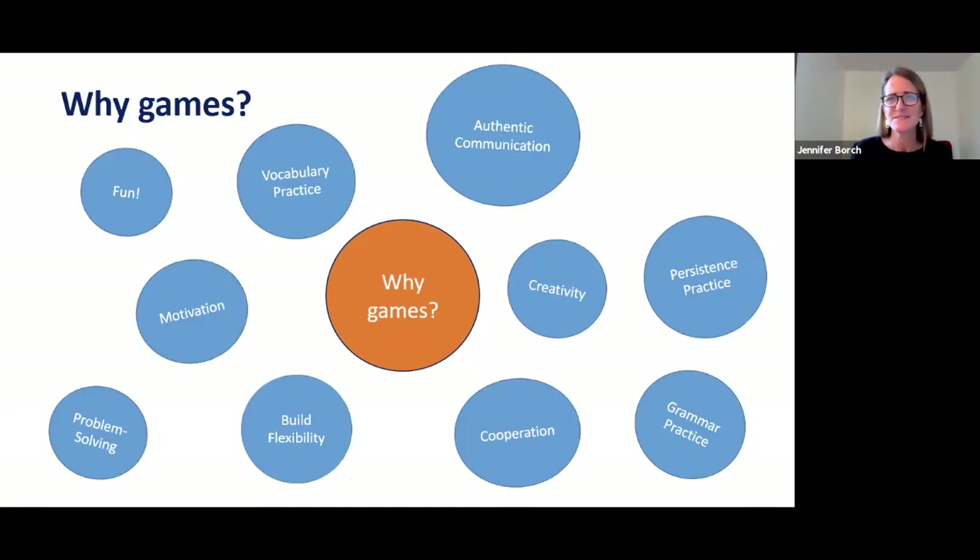Games are motivating for students and they're fun — students are really excited on game days. They are also great opportunities for skill practice: we can practice speaking, reading, writing, and listening, but we can also teach flexibility, cooperation, persistence, and communication. These responses largely fall into two different categories: language skills and 21st century skills. Today we're here to talk about strategies to help us design lessons — really consciously design them — to build both of these skill sets through board games.